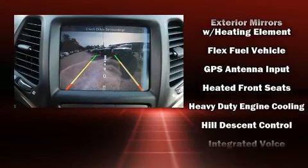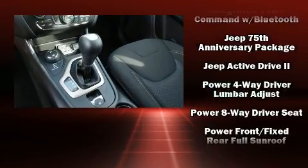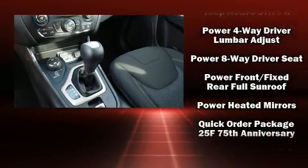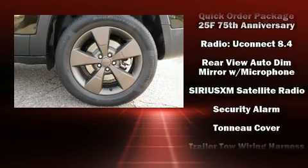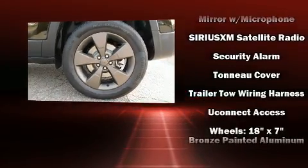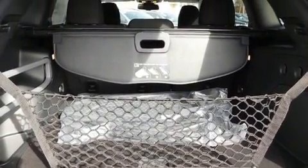Jeep also prioritized safety and security with features such as traction control, brake assist, anti-whiplash front head restraints, a panic alarm, an emergency communication system, and four-wheel disc brakes with ABS. Comprehensive safety also includes row curtain airbags and stability control.